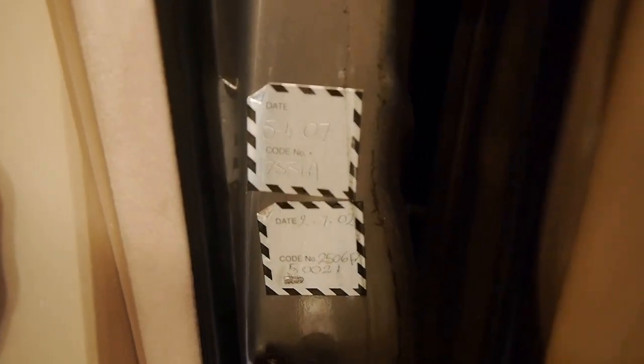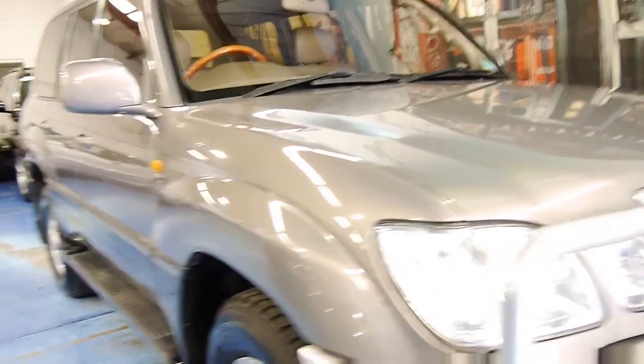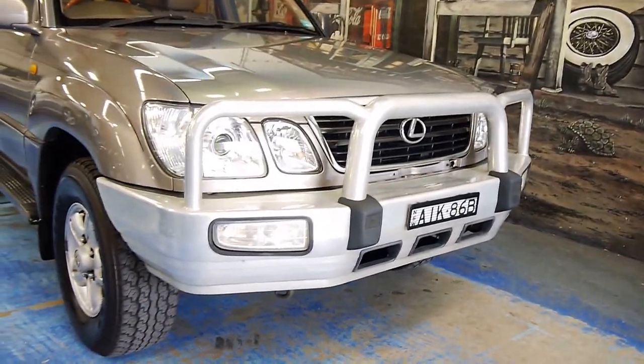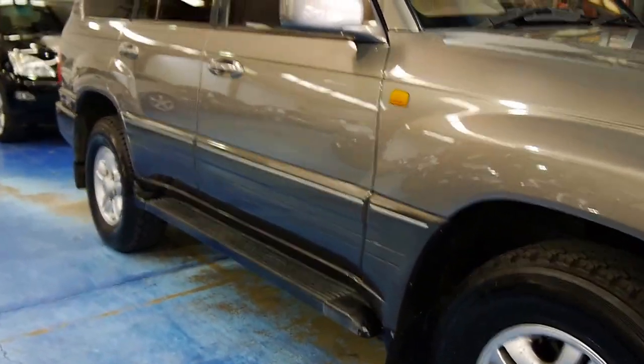It's had its recalls done. Mechanically, this car should be an absolute dream. Side steps, bull bar, tow bar, lovely paint — we love the colour. It's even got a set of roof racks, fog lamps in that big bull bar, which would come in handy in the country. And a nice window tint on this vehicle.